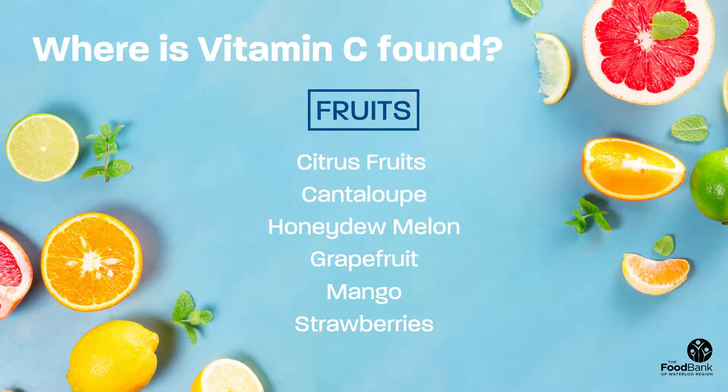Where is vitamin C found? Vitamin C is mainly found in a wide range of fresh, frozen, or canned fruits and vegetables. Some fruits that are high in vitamin C include citrus fruits such as oranges, lemons, and limes, cantaloupe, honeydew melon, grapefruit, mangoes, and strawberries.